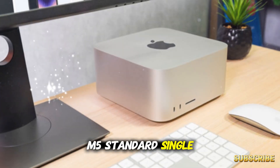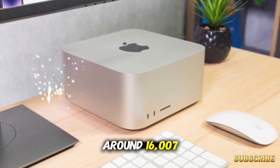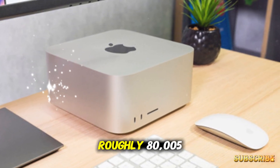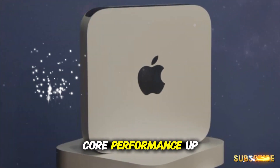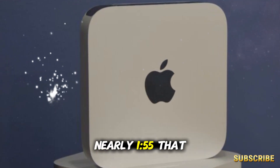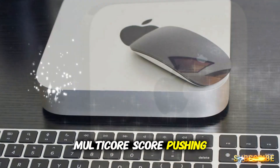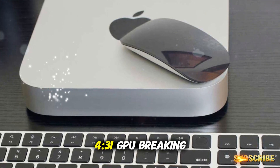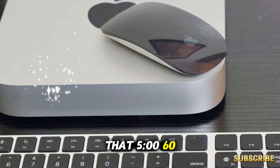M5 standard: single-core scores around 4,115, multi-core around 16,793, GPU score roughly 80,541. M5 Pro: multi-core performance up to 25,674, GPU score nearly 155,190. M5 Max: multi-core score pushing 29,431, GPU breaking into insane territory with 264,560.